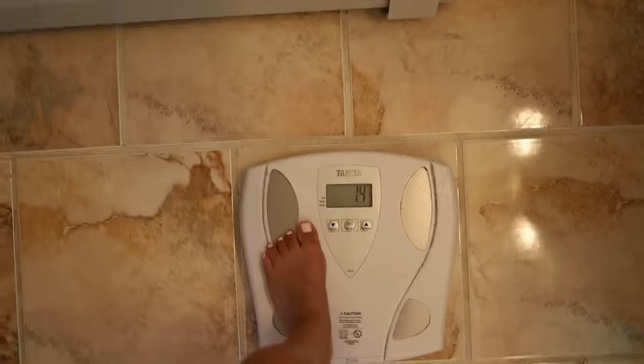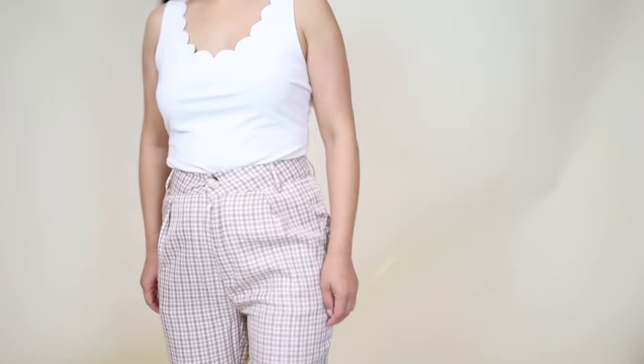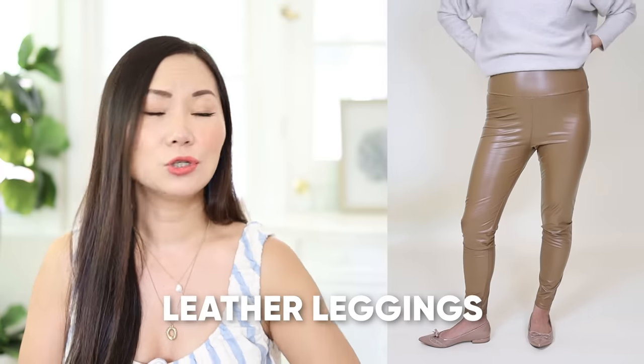My name is Chi. I'm overall skinny but I do have a tummy, especially when I'm wearing the wrong pants. Today let's look at the worst pants if you have a stomach, and what to wear instead.